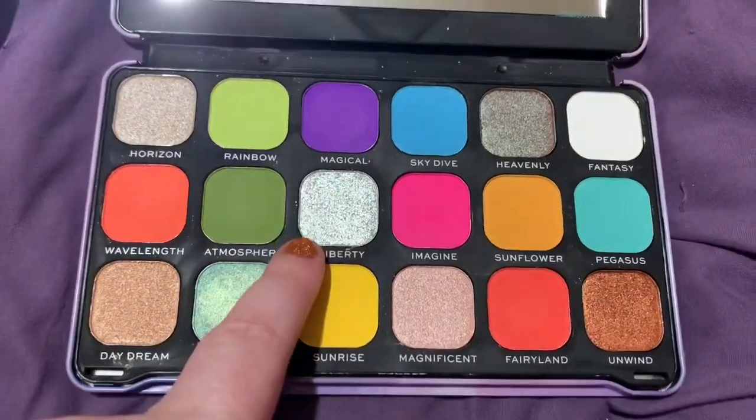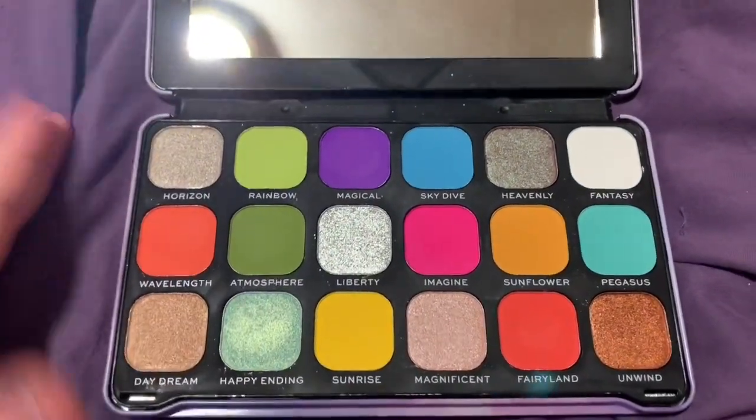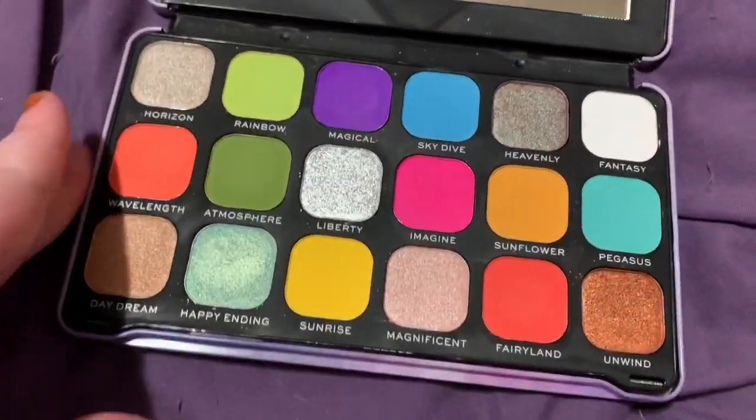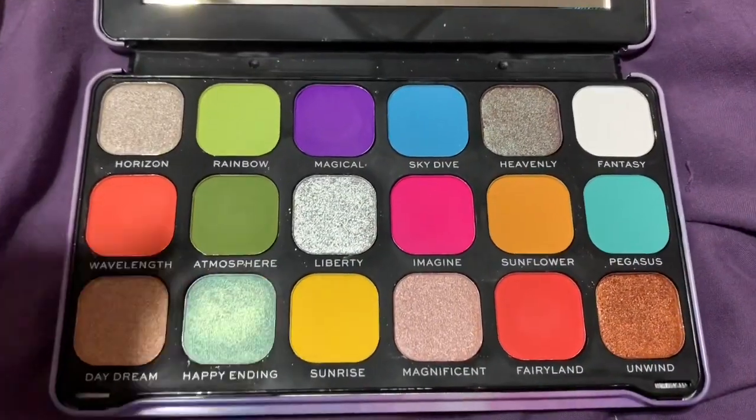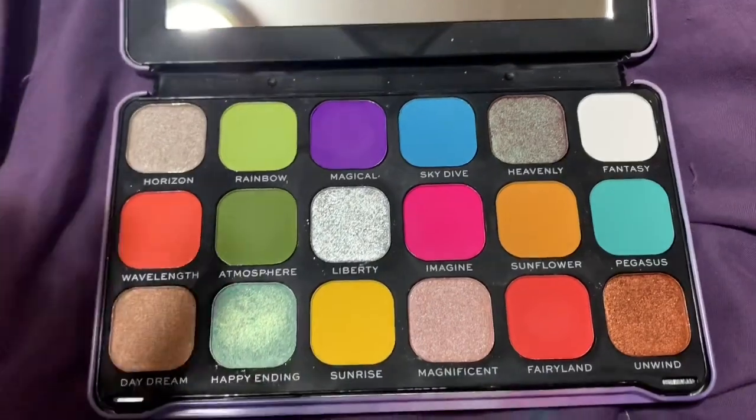The shade Liberty alone is worth the price — it's so good — but this is just a palette that I don't need and don't reach for. I have all these colors elsewhere.